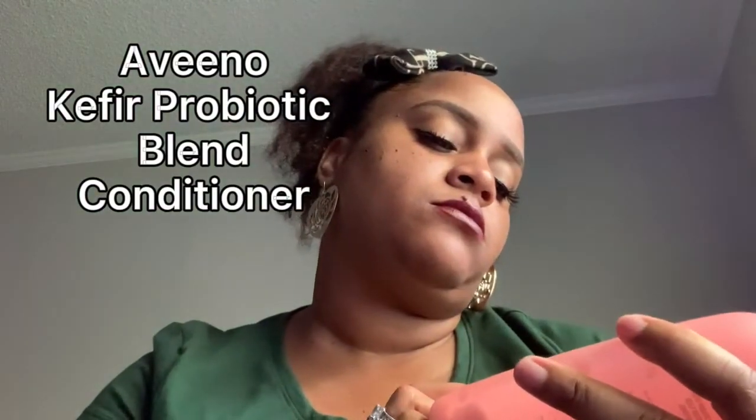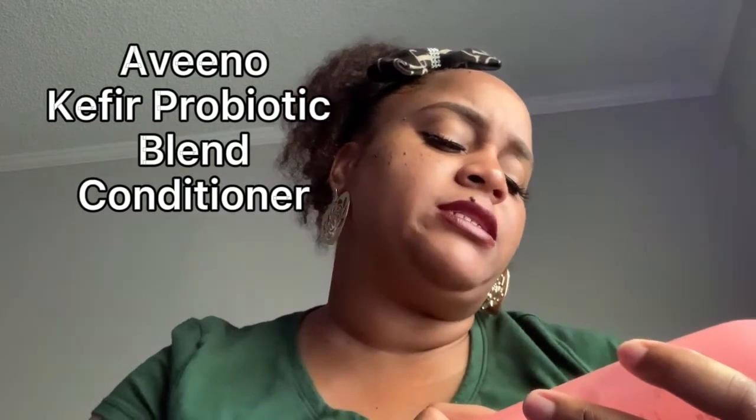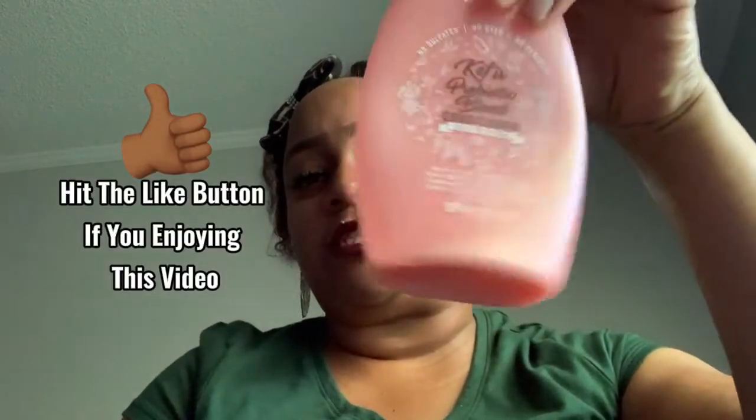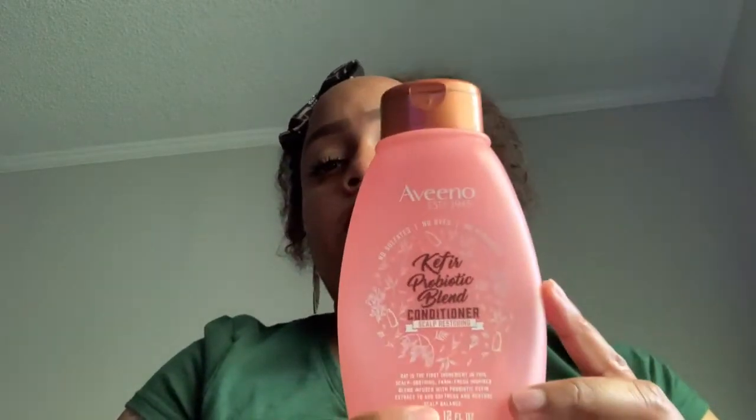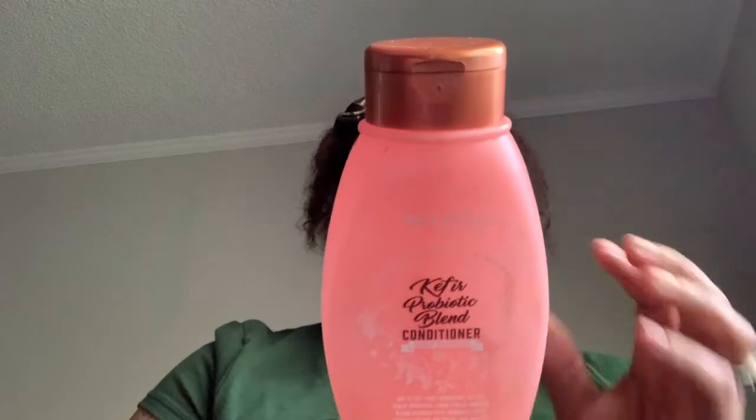I also get this Aveeno scalp restoring conditioner — it's for people that have eczema. They also have the shampoo. As you can see, this one is completely out. I get the shampoo and the conditioner together all the time. They do very well with the scalp because when I have eczema it trickles into my scalp — it gets on my neck.